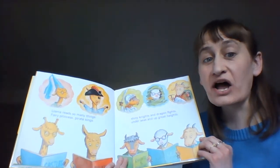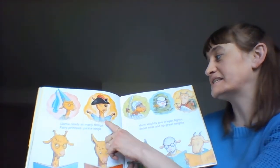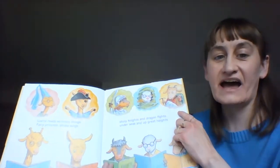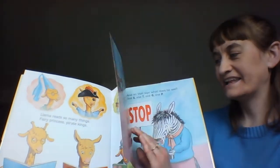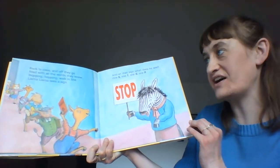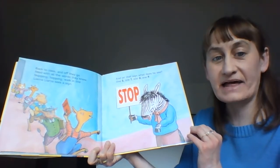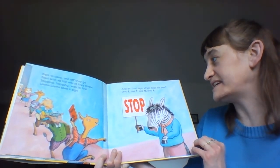Llama reads so many things: fairy princesses, pirate kings, shiny knights and dragon fights, under seas and up great heights. You see how they're reading? Back to class and off they go, filled with all the words they know. Skipping, hopping, walking line — Llama, Llama sees a sign. And on that sign, what does he see?